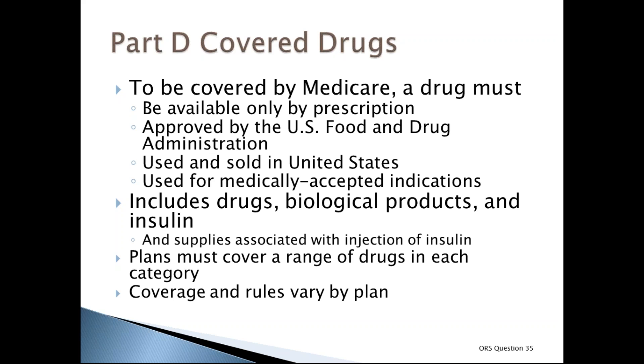Medicare covers prescription drugs, insulin, and biological products, as well as medical supplies associated with insulin injection such as syringes, needles, alcohol swabs, and gauze. Each plan's formulary must include a range of drugs in each category, and all Medicare drug plans must generally cover at least two drugs per drug category, though plans may choose which specific drugs they cover. Coverage and rules vary by plan, which can affect what you pay.